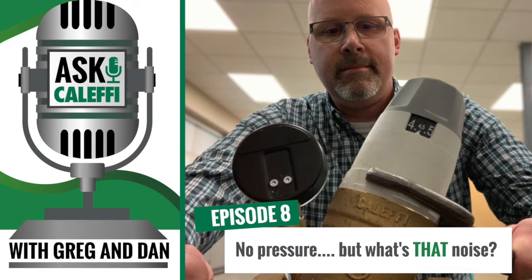Welcome to Ask Kalefi, the podcast that dives into real-life problems that plumbing and HVAC technicians face in the field. We're your hosts from the Kalefi tech support team. I'm Greg Tubbs, and I'm Dan Perkus. We look forward to sharing some stories from our tech calls and using our background and expertise to make your days a little easier.